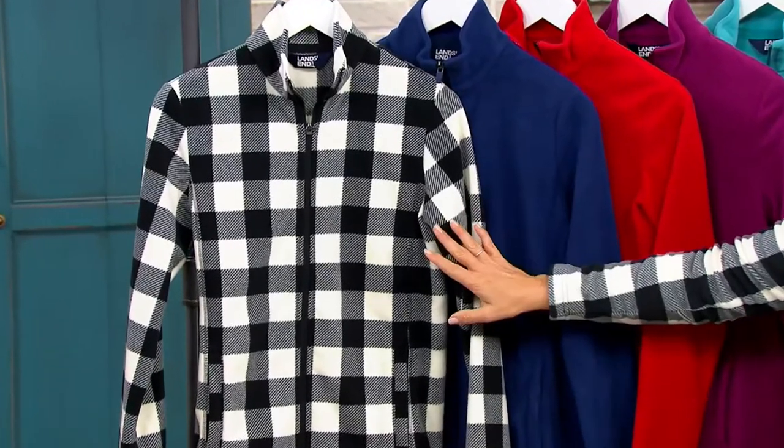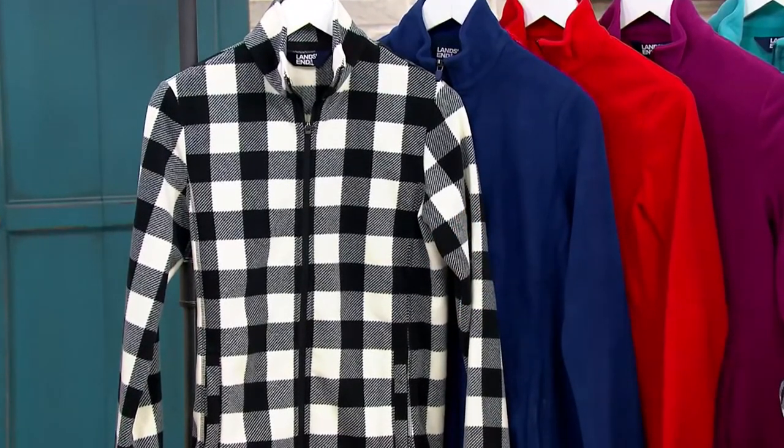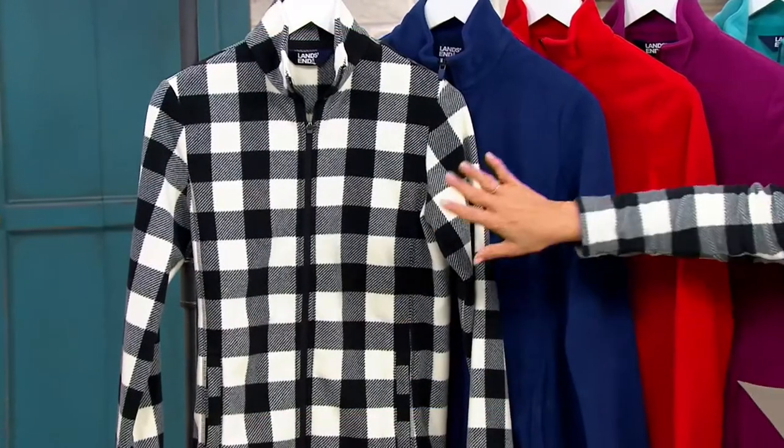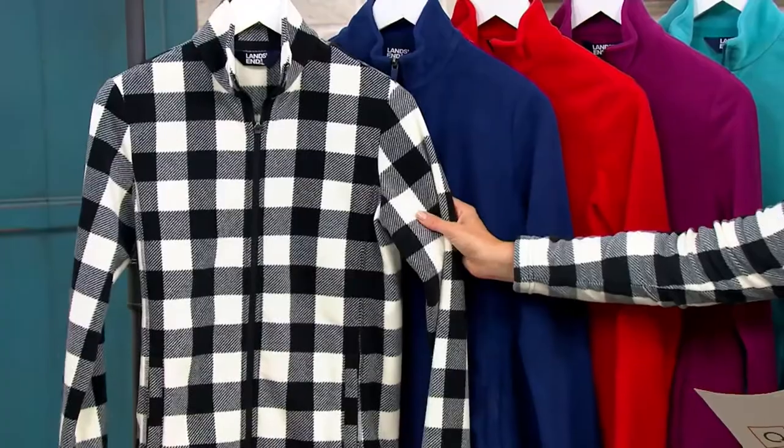This is our big deal. We're saving you $7 off of our regular QVC price. It's going to ship to you for free, and we have sizes extra small through 3X, in a petite and a regular length. So we have several different colors for you. There's one print, the buffalo check, which I'm in love with.